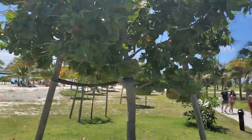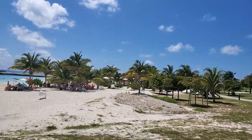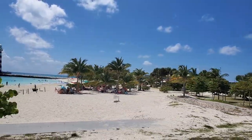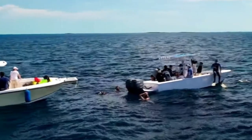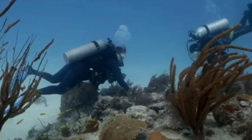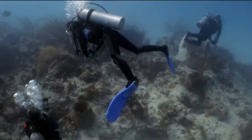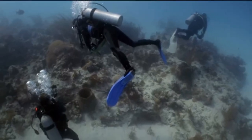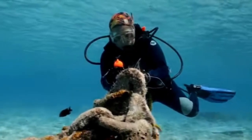Ocean Cay is more than a resort island for passengers — it is a marine reserve. Ecologists and marine biologists have established a coral nursery in the waters surrounding the island. The corals grown in that nursery are being replanted by ecologists and marine biologists in other areas where coral has been depleted.